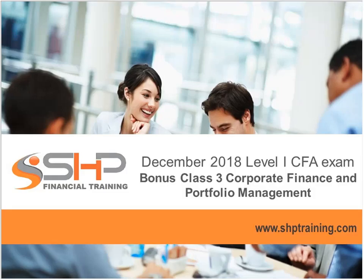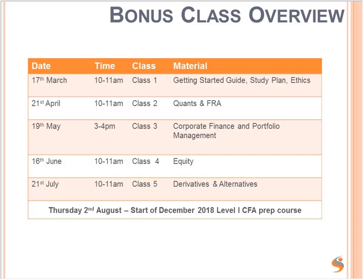Hello and welcome to OWLA Bonus Class 3 on Corporate Finance and Portfolio Management. The intention of these classes is to help with the pre-course reading to be done before the CFA Level 1 prep course starts for the December 2018 exam. We've already had two classes which you can find on YouTube — Bonus Class 1 and 2 — and this is the third one. Before watching the Bonus Classes, you should watch the Getting Started Class.